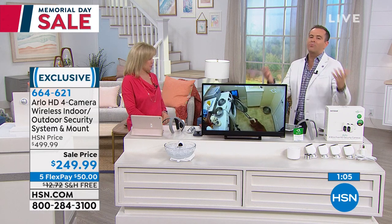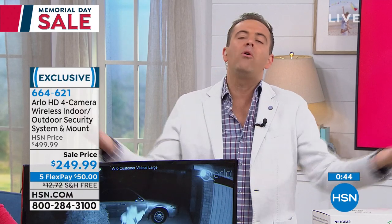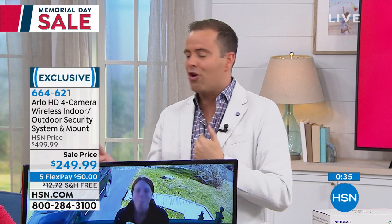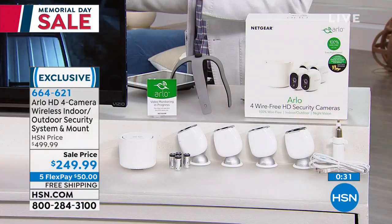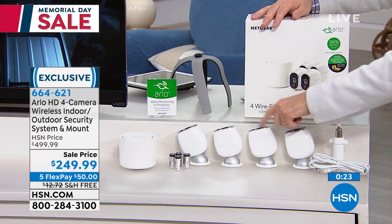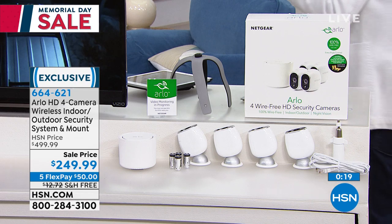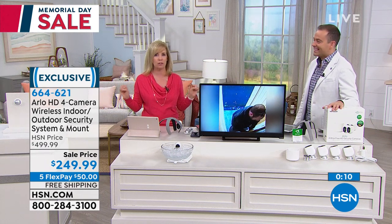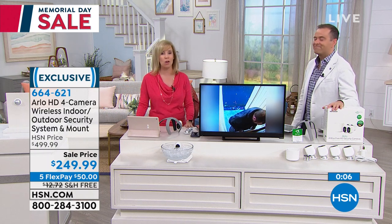We're going to spend just an extra couple of minutes. It's the only presentation of the day. Even when our clock gets to zero, we'll spend just an extra minute to give everybody the chance to get it — because it's not every day you see a deal like this. We sell Arlo all the time, but we've never done it at $249. This is beyond a good deal. It's a Memorial special. We all wait for the holiday weekends for the big savings. It's the four-camera package at $249 — no fees ever. No installation fees, no monthly fees.